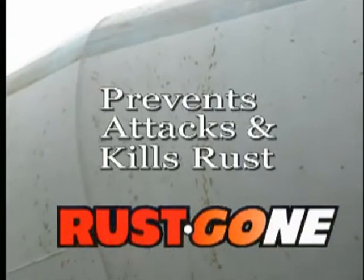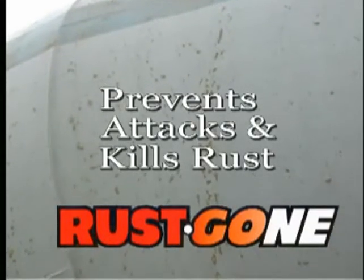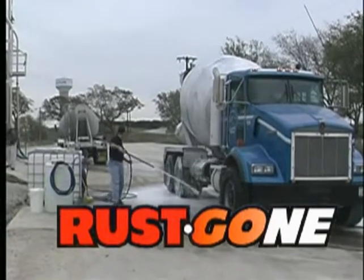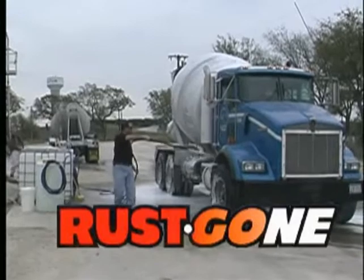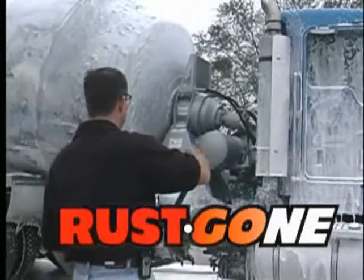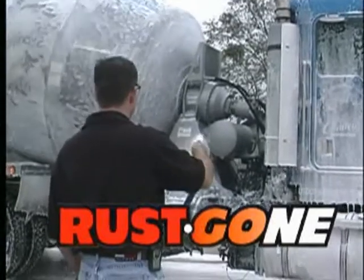Rustgon not only prevents rust, but attacks any existing rust and kills it. Rustgon, the leader for the new millennium — safe enough for your cab and chrome, yet ready and able to remove stubborn buildup while saving you time and money.